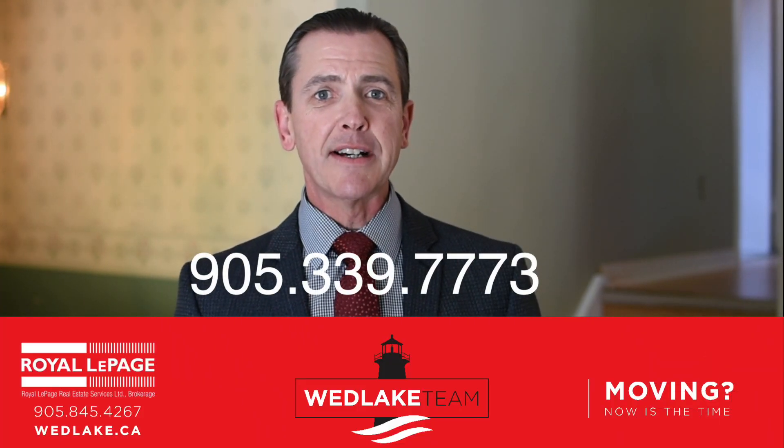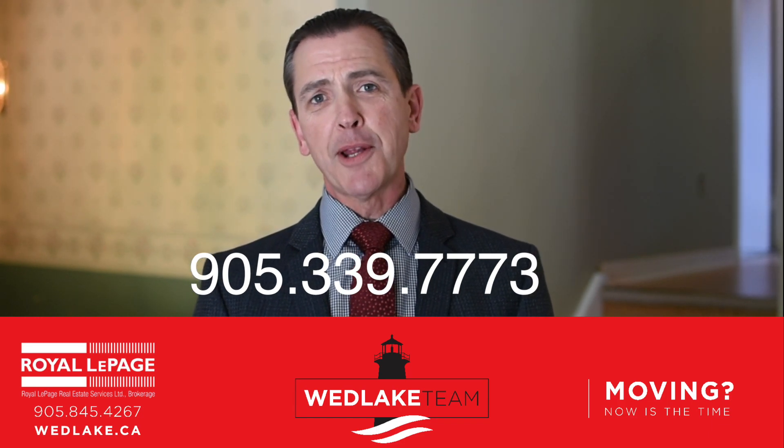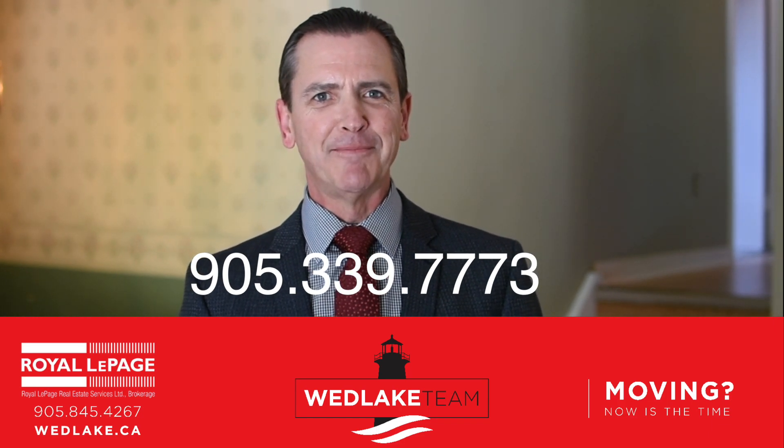With a little bit of TLC and your personal touches, you can turn this house into your new home. Let's explore the possibilities. Give me a call — now's the time. Thank you.